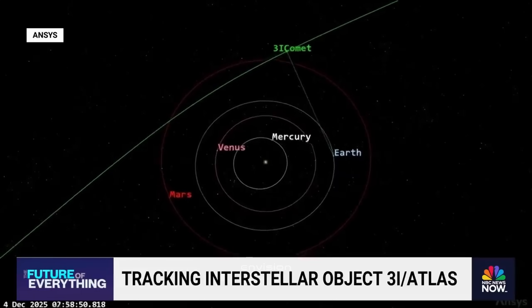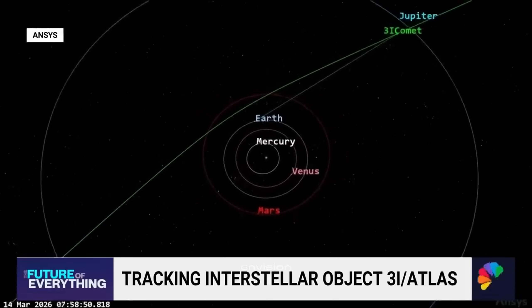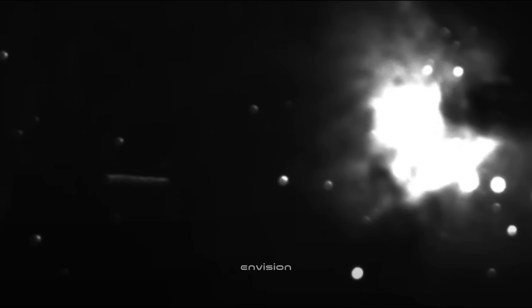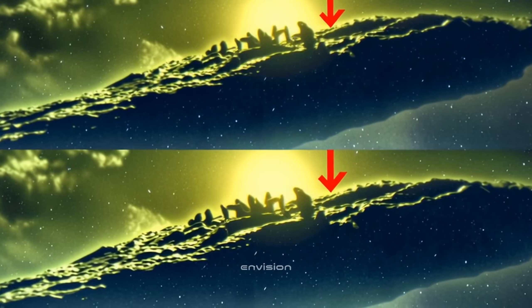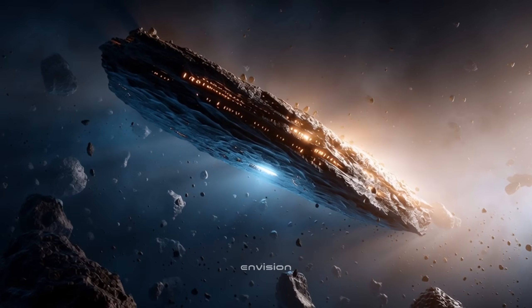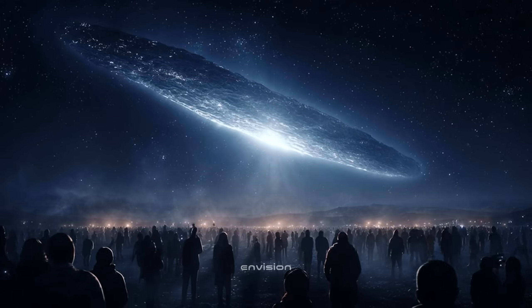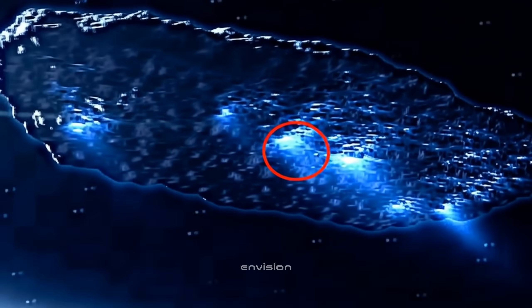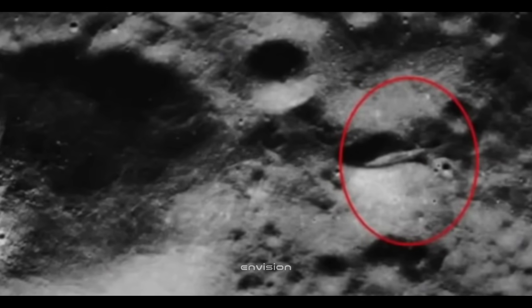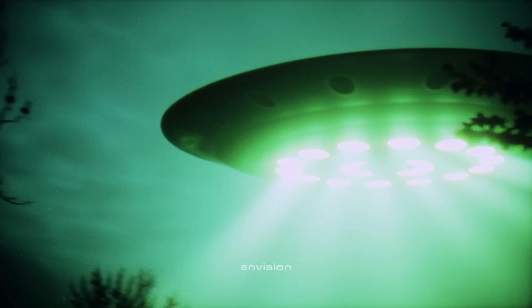For months, amateur astronomers around the world had been tracking 3i ATLAS — the third interstellar object after Oumuamua and Borisov — to capture its unusual phenomena that change every week. The story began with an amateur astronomer named Leslie Peltier watching from a hillside in northern Chile. He had been tracking the interstellar object for weeks, using a 40-inch research-grade telescope equipped with a cryogenically cooled camera and a high-precision tracking rig tied into NASA's ephemeris data. Nothing unusual at first — just a fast-moving body from deep space, its green tail glowing from carbon monoxide and nickel emissions, discovered only the week before.